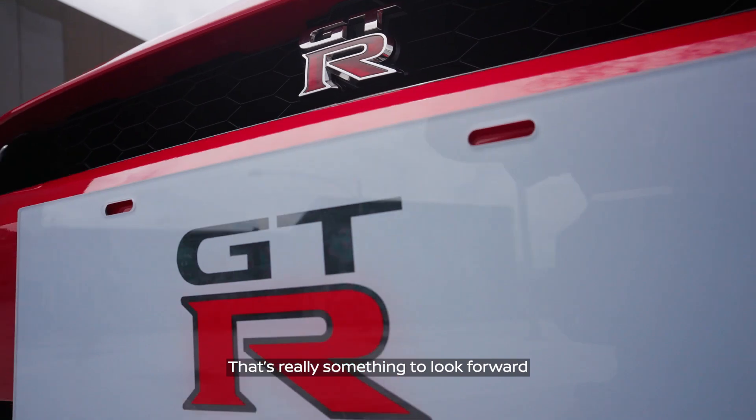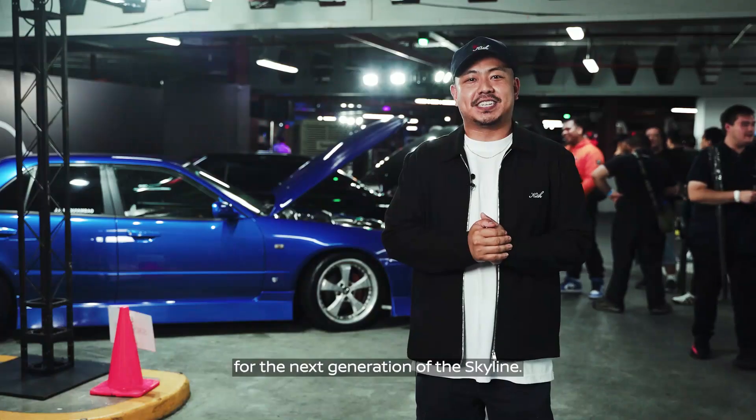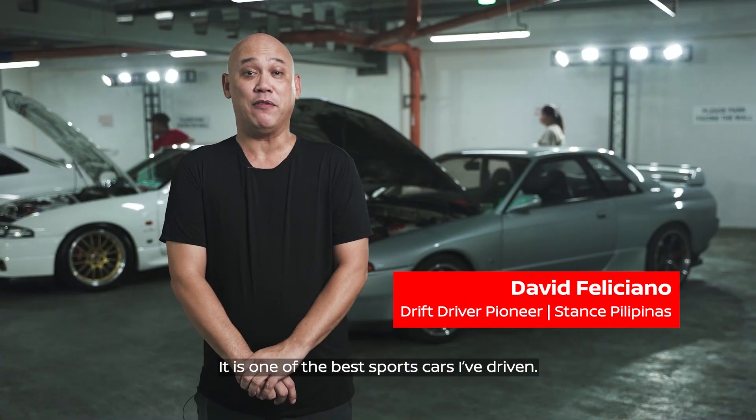That's really something, looking forward to the future and what Nissan has to bring for the next generation of the Skyline. It is one of the best sports cars I've driven.